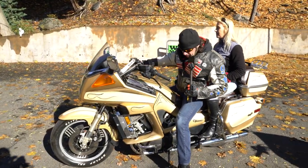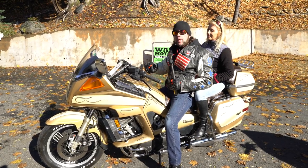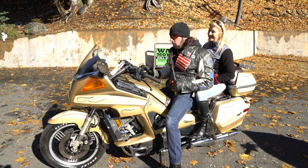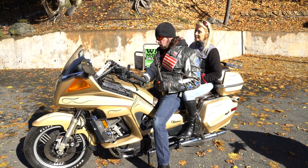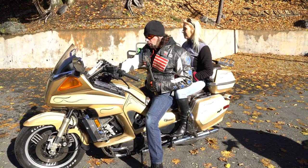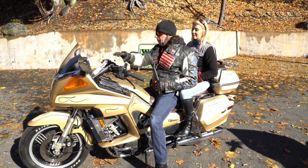You'd be hard-pressed to find a cleaner, nicer 1983 Venture Royale. It's actually worth more today according to NADA than it was new. Back then it was $5,600 new — which in today's dollars is a lot more — but the NADA number-one condition value is $7,000, based on auction results.